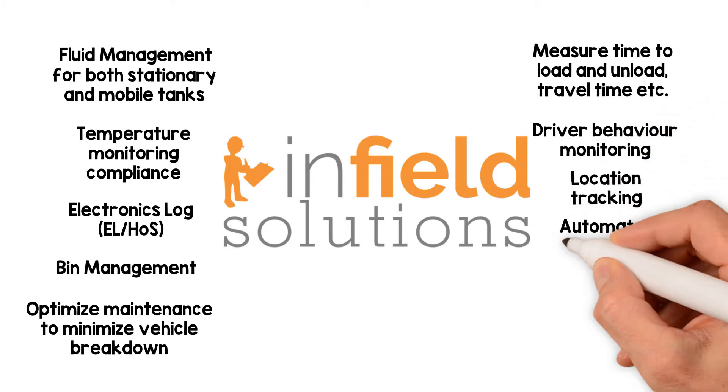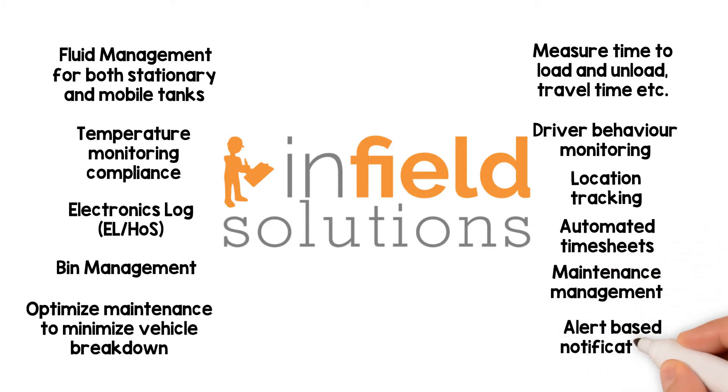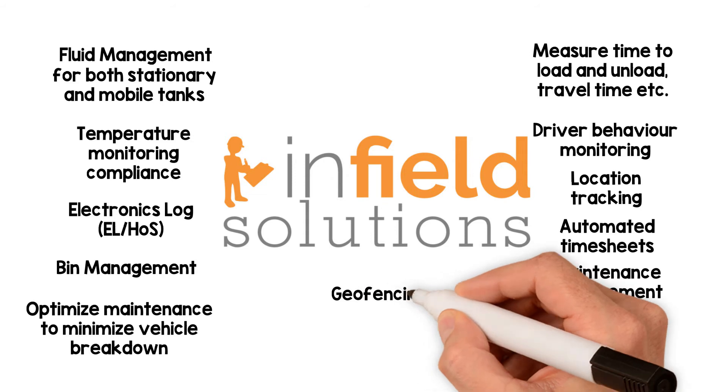Automated timesheets. Maintenance management. Alert-based notifications. Geofencing. Customized reporting.